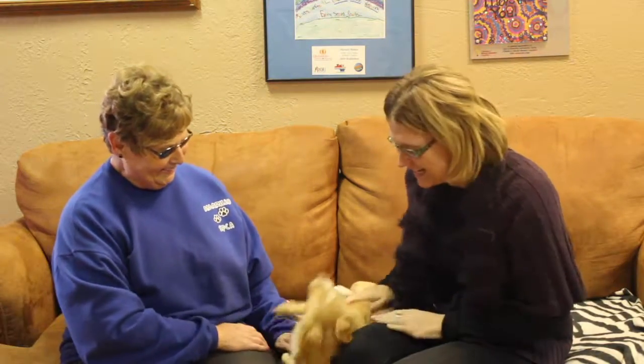Welcome to another edition of the Mixed Pet of the Week. We've got a live one for you today. Oh my goodness! We've got Dobby, and Dobby is available for adoption right now through the Amarillo SPCA.